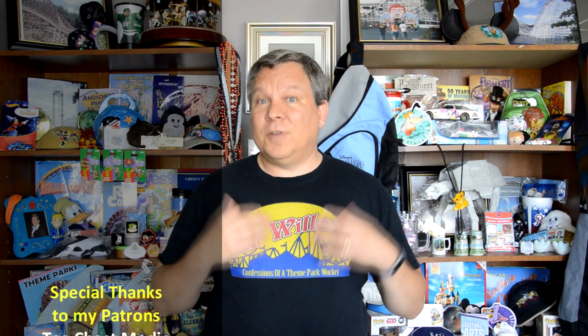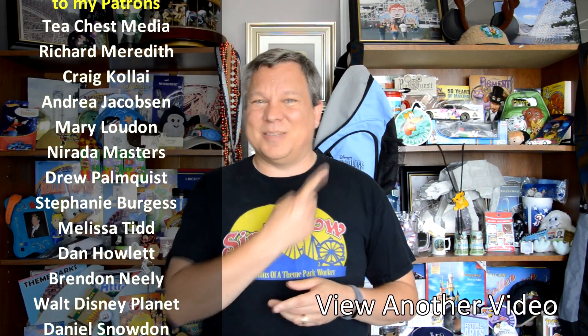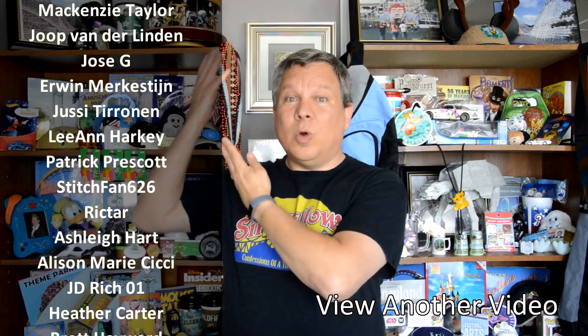If you'd like to know about my merchandise, fan pages, and more, be sure to check the description below. If you'd like to know whenever I've got a new video posted, make sure you hit that button and subscribe. If you'd like to watch another one of my videos, I've got a great one for you. And if you'd like to support me financially on Patreon, check the link — there are even some extra perks for them. Thank you so much and God bless.